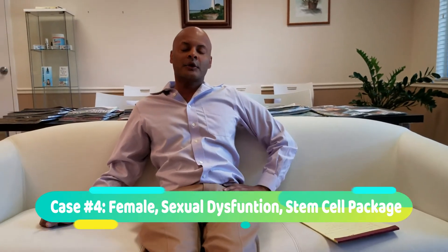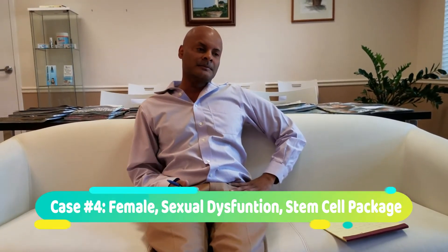The final patient was very interesting — it was probably the first one I did in this style of treatment. She had two issues: first, she was not able to derive any pleasure during intercourse with her partner, and secondly, she had incontinence. I did a stem cell PRP ozone injection into the vaginal wall, and she had a much better relationship with her partner from a standpoint of pleasure, and her incontinence resolved.